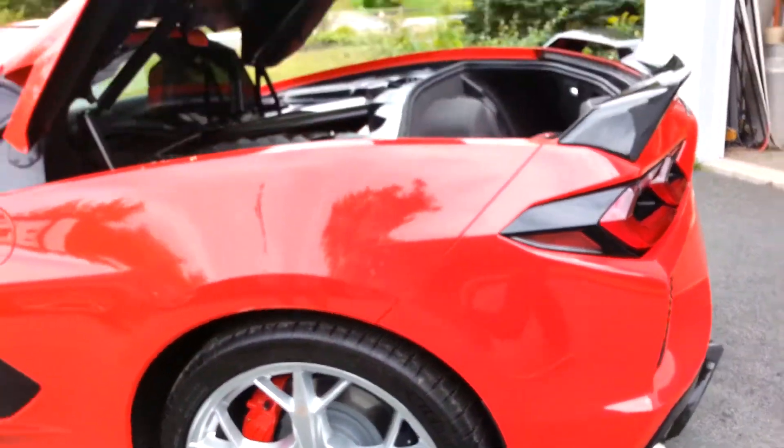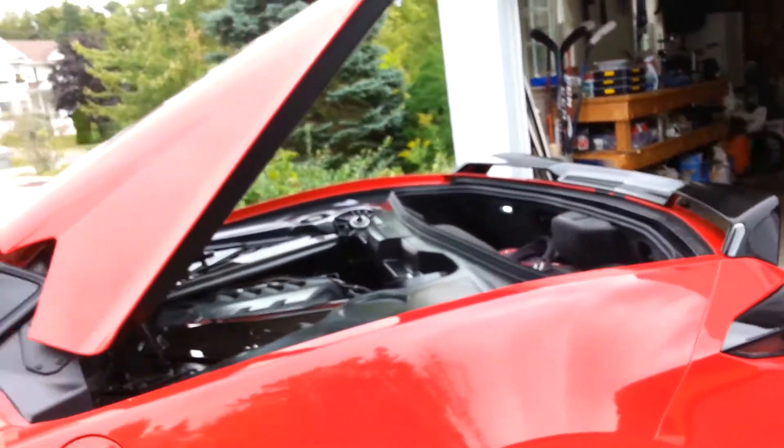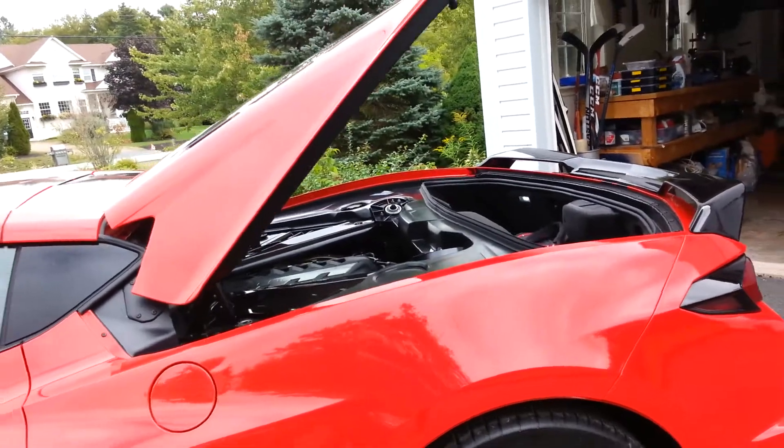John is quite proud of this car. He waited a long time to get it. There were only — how many in Nova Scotia ordered? There wasn't many.